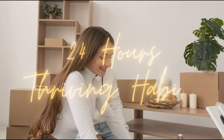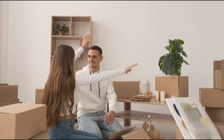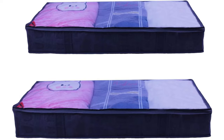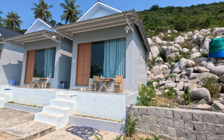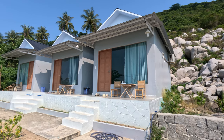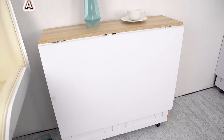Welcome to the world of compact living, where every item holds the potential to transform your space. As we explore these 15 must-have products, remember that living well isn't about the size of your space, but how you use it. Embracing a lifestyle of efficiency and creativity starts right here, in the comfort of your creatively optimized home.